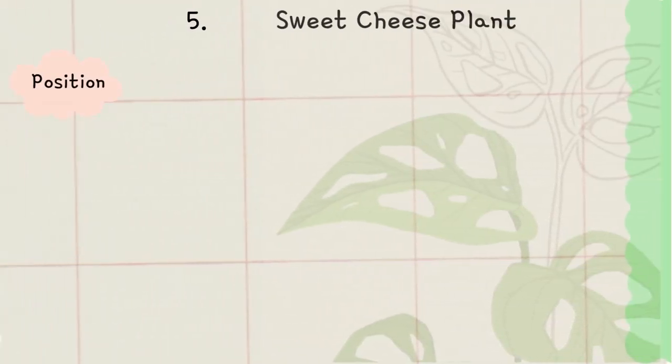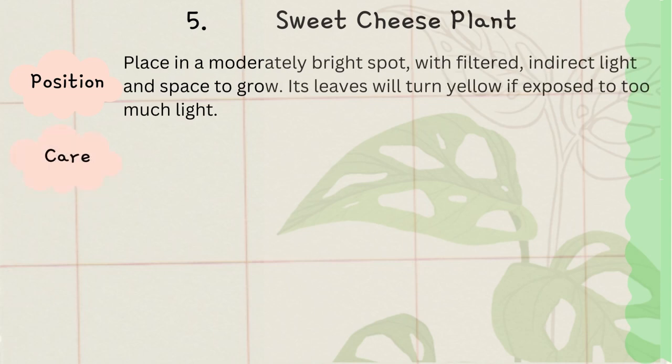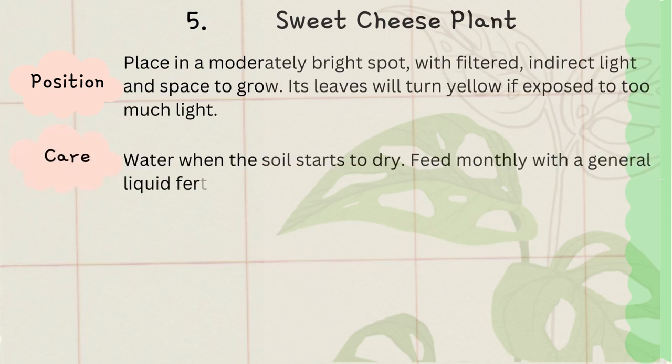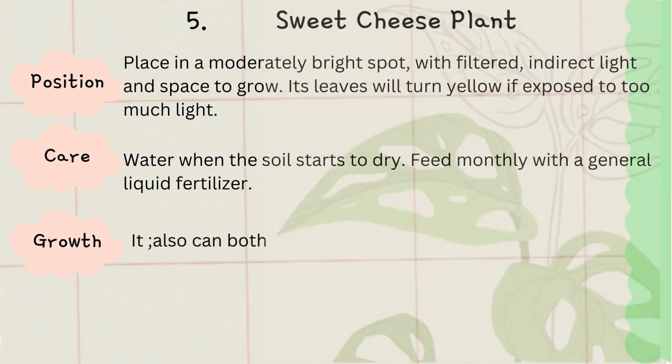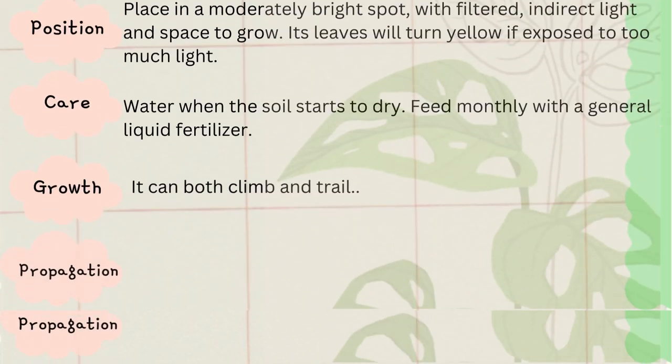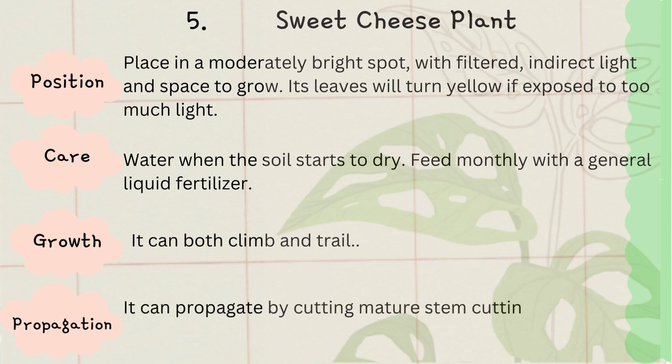Today's last plant is Swiss cheese plant. Its beautiful leaves are the USP of this plant. Place it in a moderate but bright spot. Like all houseplants, the leaves will turn yellow if you expose it to very direct bright sunlight. All other properties are similar to money plant.